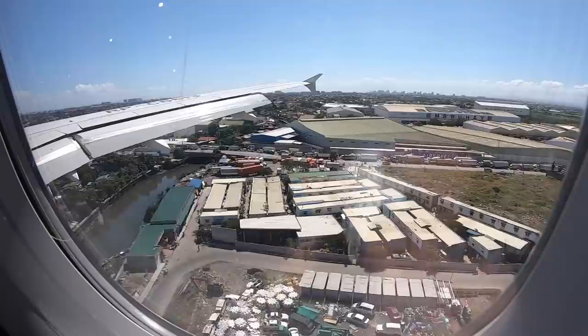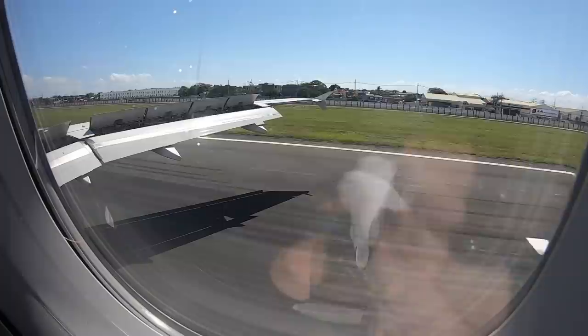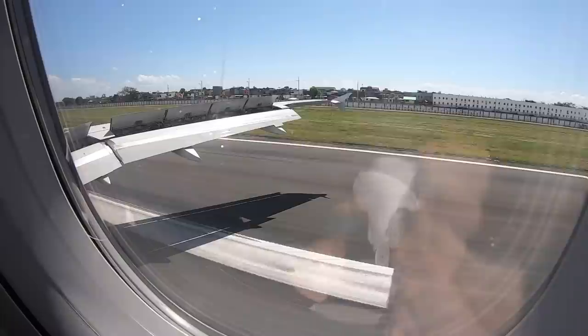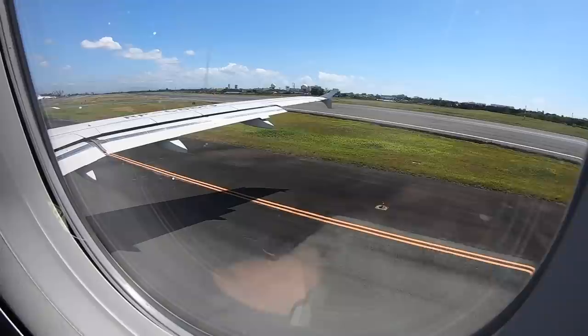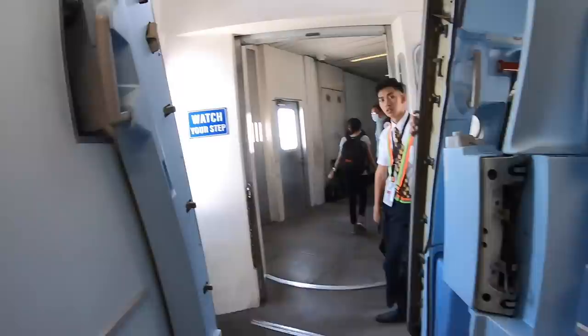We then started our descent into Manila, where I would stay for the night and continue on Cebu Pacific's Airbus A321neo the very next morning — make sure you check out that video as well. Welcome to the Philippines! It was an absolutely outstanding flight. Hands down, Philippine Airlines is one of the best airlines in the world. The consistency and quality are always amazing. I've now tried all their classes — premium economy, business, and economy — and it is a really, really great product that I can strongly recommend.